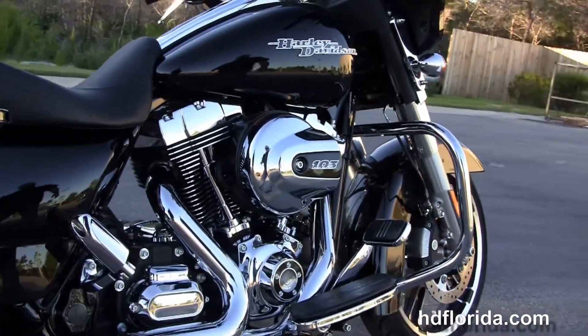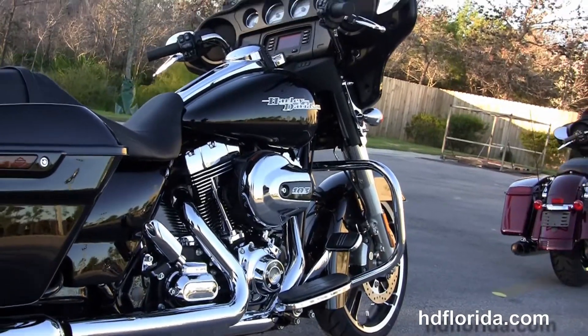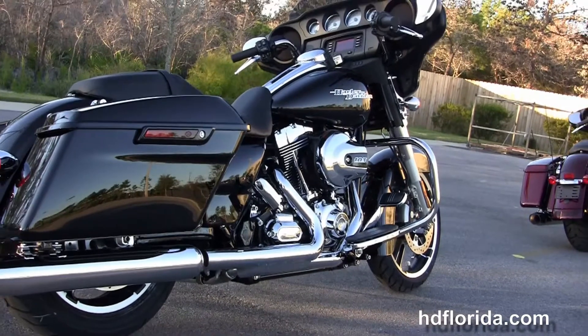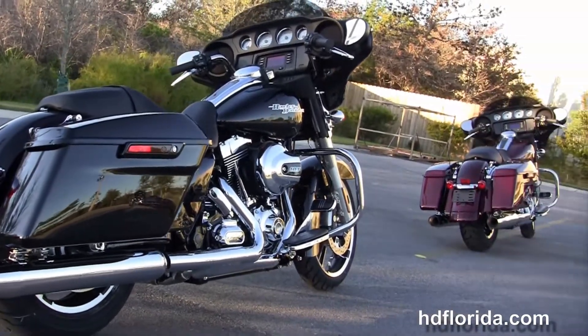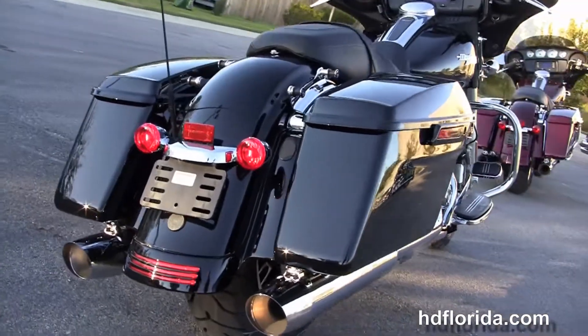Holding everything together we have 49mm front forks, a chrome engine guard, rubber mount, air-cooled high-output 103 cubic inch twin cam engine with six-speed transmission, slammed rear suspension, one-touch hard locking saddlebags, and a custom filled-in rear fender with integrated stop tail turn lamps.